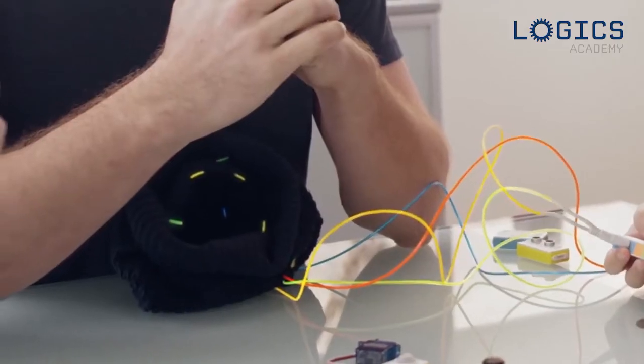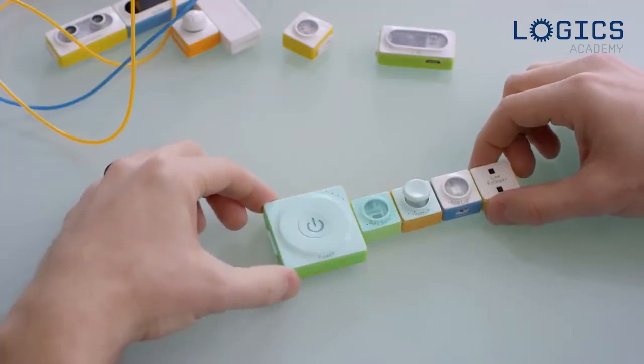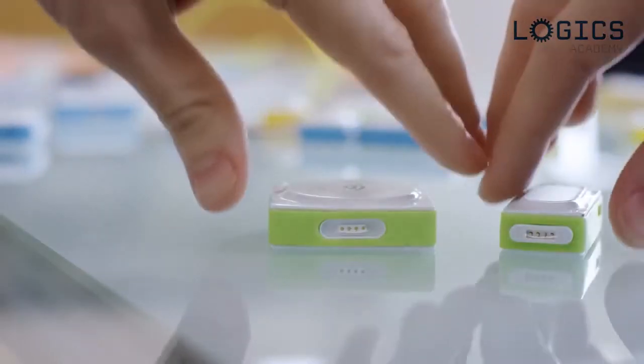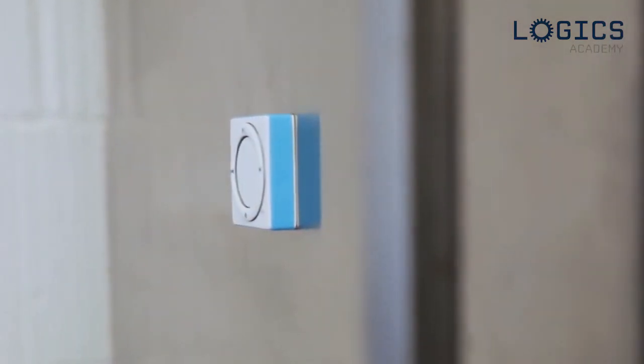Turn on the light. Neuron pieces easily snap together to create a powerful electronic network. Each piece uses pogo pins, which allow for easy, sturdy connection. The backs of Neuron pieces are also magnetic.